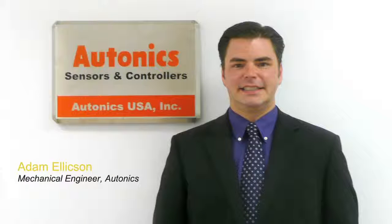This is Leslie Langnaw, Managing Editor of Design World Magazine, and I'm here with Adam Ellickson, a Mechanical Engineer of Autonics. Autonics will have a booth at National Manufacturing Week in Chicago during September 28th through the 30th. Thank you for joining us, Adam.